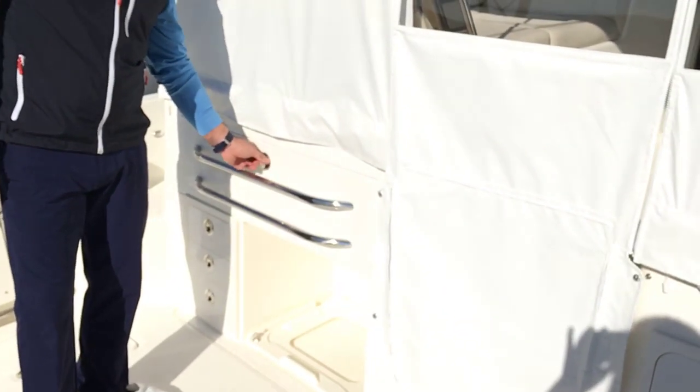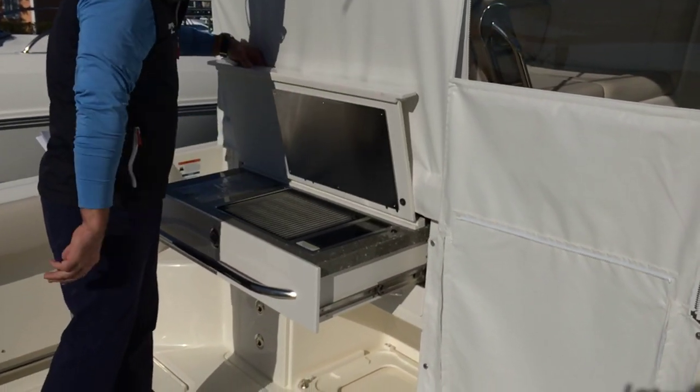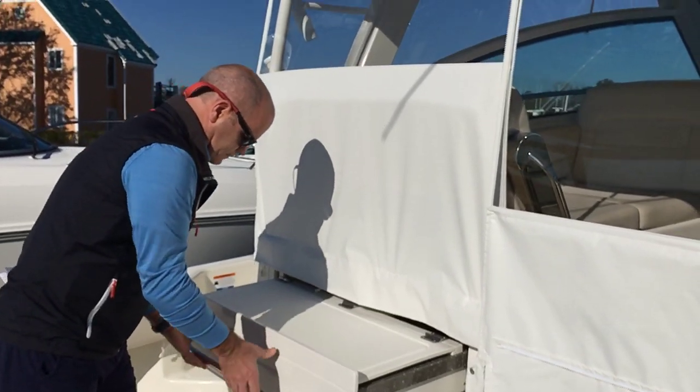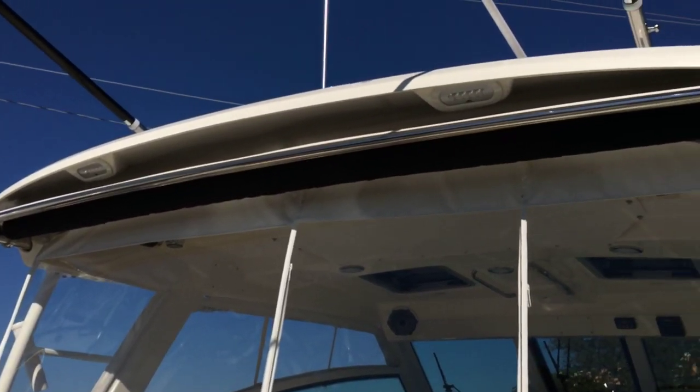This boat is equipped with the electric grill feature. As you can see, this boat is also equipped with the storm curtains.